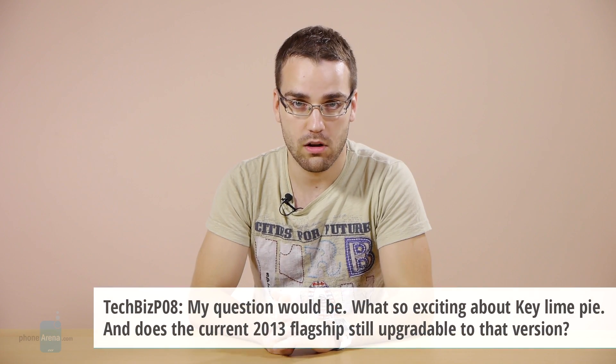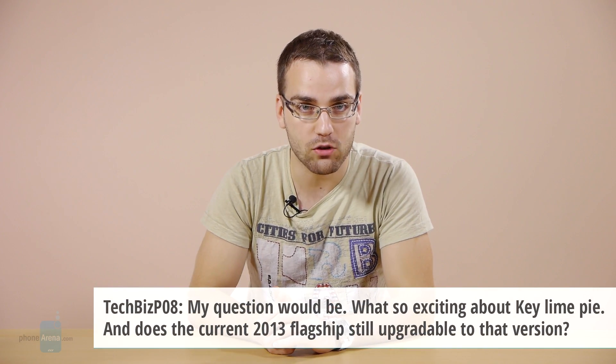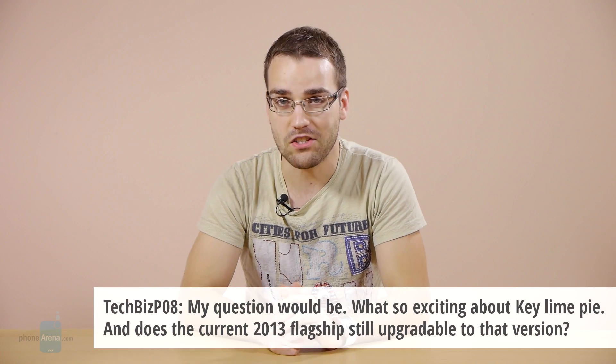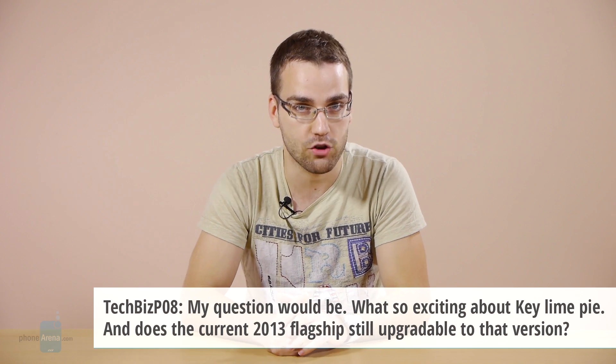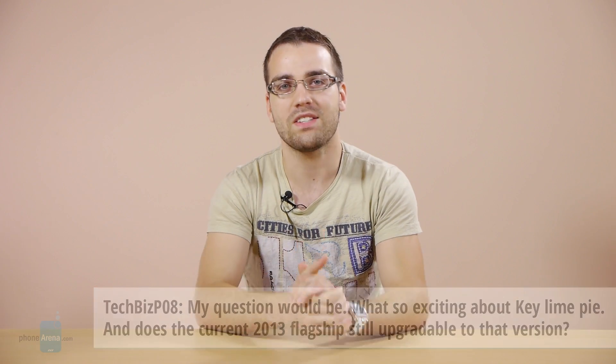The question is: what's so exciting about Key Lime Pie, and are current 2013 flagships still upgradeable to that version? Well, there's been some development recently with regards to the next version of Android, and it's been made official that it's actually going to be called Android 4.4 KitKat.